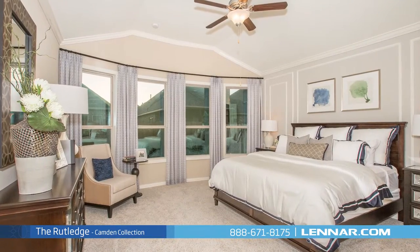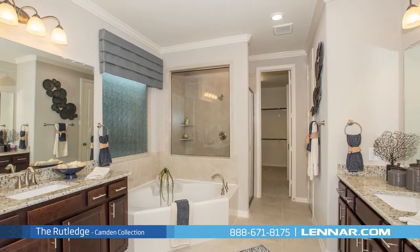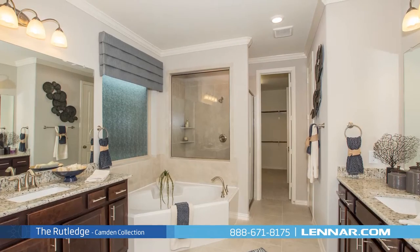The master suite of the Rutledge, located on the first floor, includes a private bathroom retreat with separate shower and soaker garden tub, dual vanities, and a grand walk-in closet.